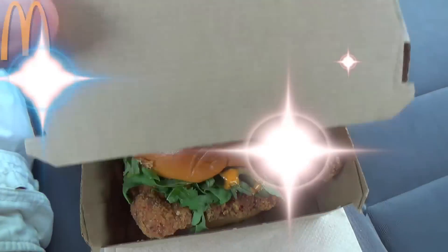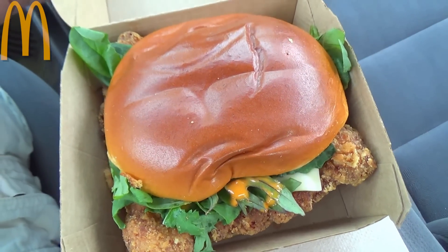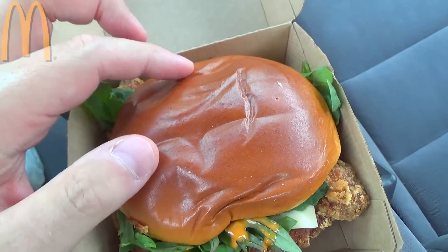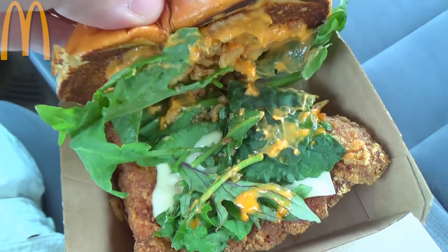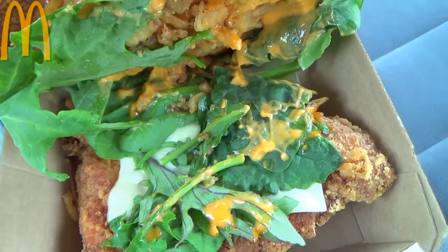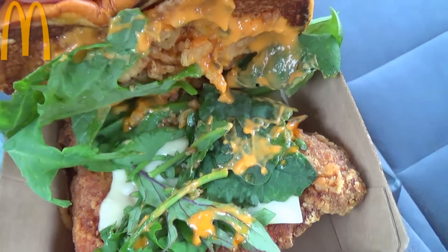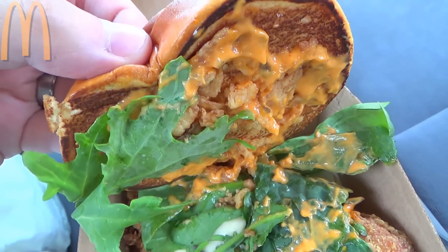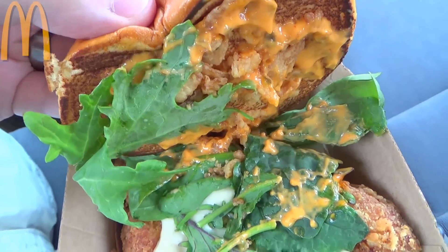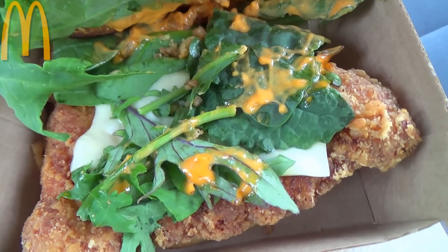Let's get into it with the Signature Sriracha Crispy Chicken Sandwich. Right off the top you're greeted with a very shiny artisan bun, very soft as usual. Taking a look underneath the lid — lots of baby spinach and kale, and I'm really digging that color contrast against the sriracha mac sauce. That's right — Big Mac sauce kicked up with some sriracha, so we're looking for a little bit of heat from that.